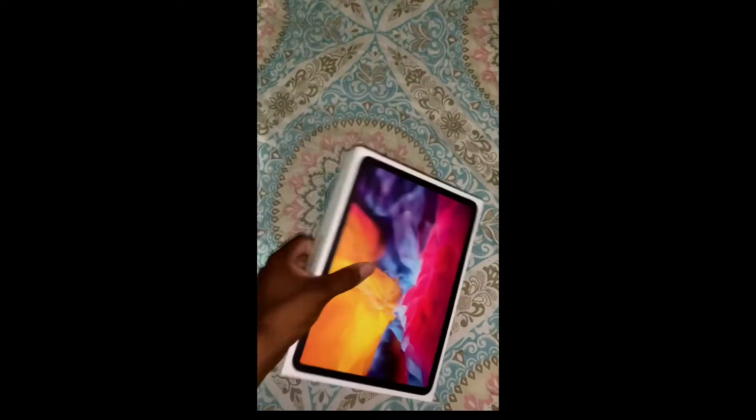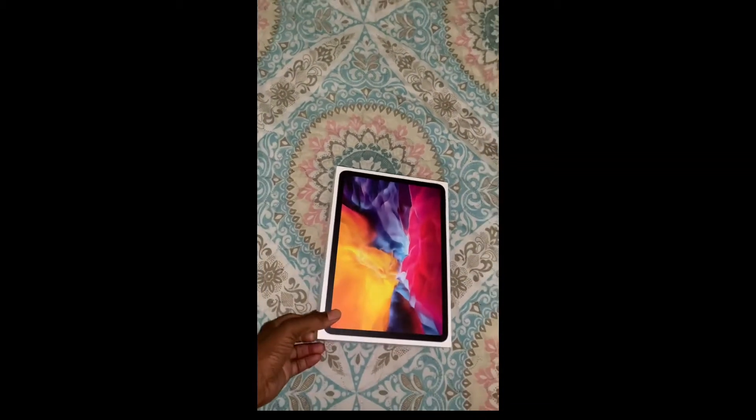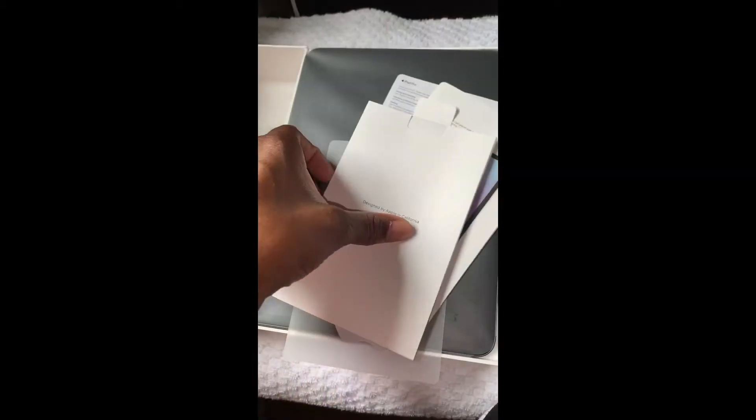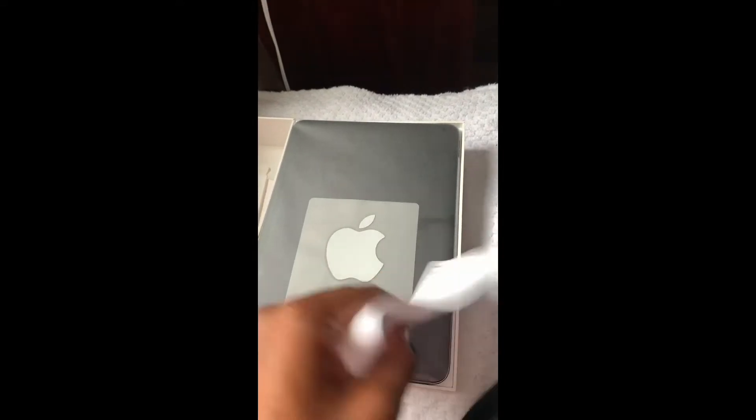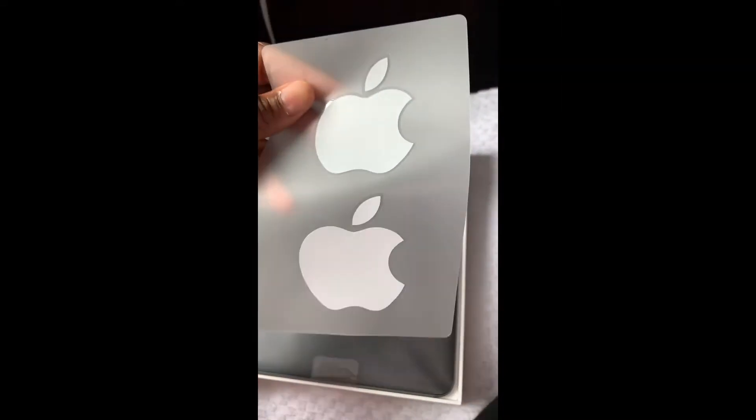The one I purchased is the second generation, 128 gigabyte, WiFi only. Let's get inside this box real quick. We don't really need any of this packaging. I got the warranty, Apple sticker — I'll probably put that on my Android. Let me look at the iPad.